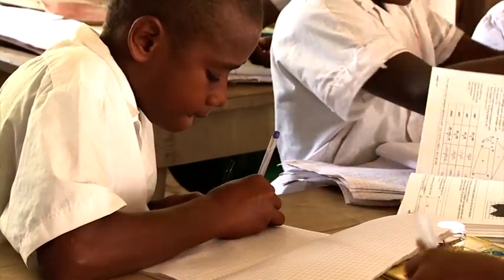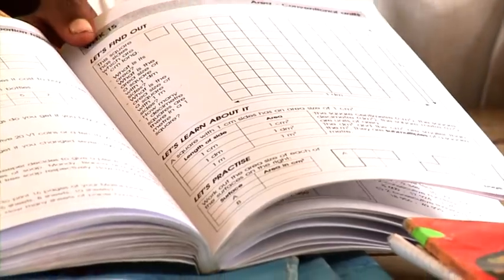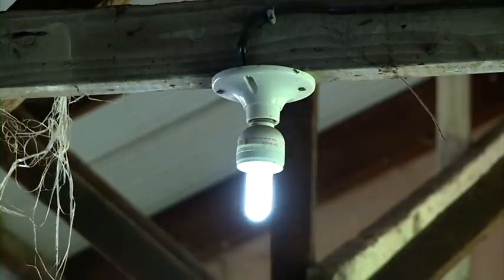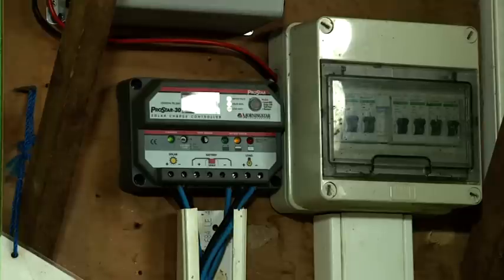Using solar we save a lot of money that we spend on fuel, and we spend it on repairing the schools and also buying school materials. At the moment we are using the solar for a few lights around, but in the future we want to go 100% solar.